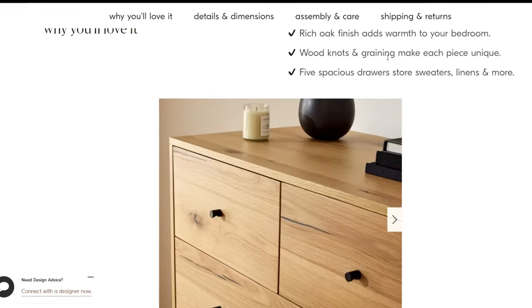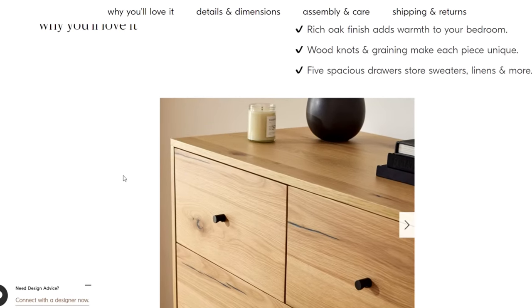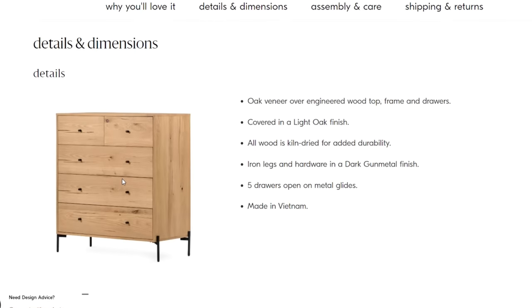No. So it is made out of oak veneer, engineered wood top, frame, and drawers.